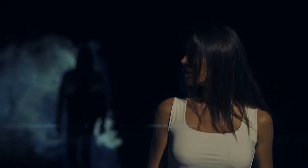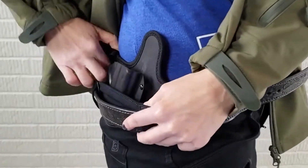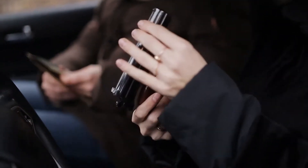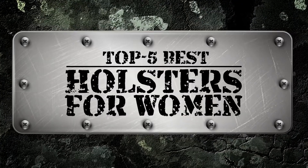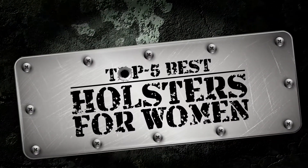Hello everyone! As women grow more and more aware of daily safety issues, concealed carry has become a widely popular solution in the last few years. In this wake, manufacturers have come up with new and innovative holster designs that cater directly to women. There are a number of options on the market which makes it difficult to choose the best one. In this video, we compiled a list of the top 5 best holsters for women on the market today. Be sure to watch till the end for our best recommendation.